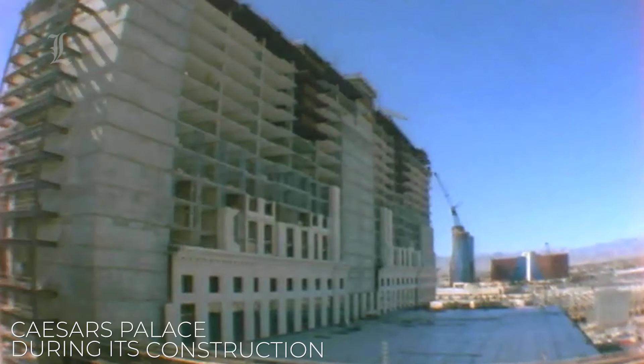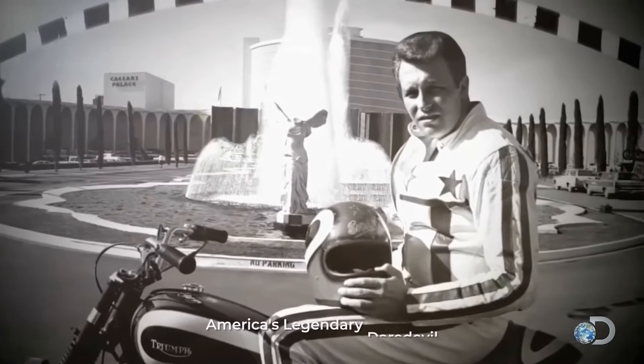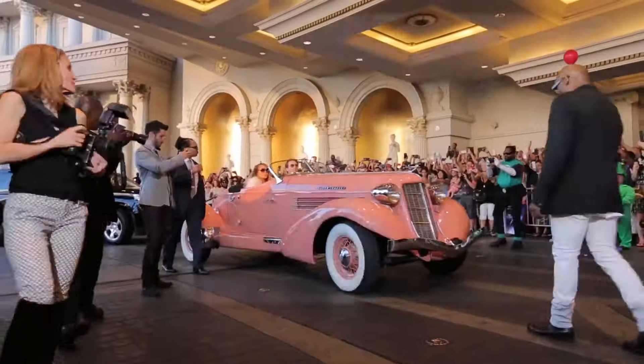Caesar's Palace Las Vegas was built in 1966. A year later, in 1967, the famous daredevil Evel Knievel attempted to jump the fountains on his motorcycle, but failed. The hotel has catered to high rollers and celebrities ever since its creation and has not disappointed.